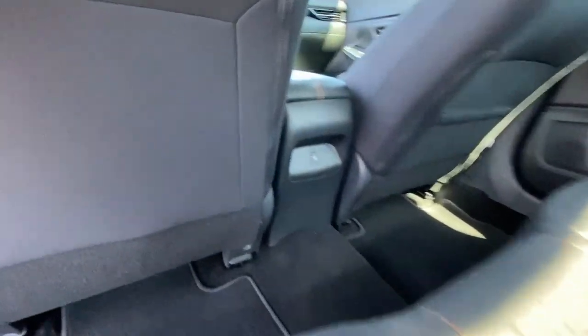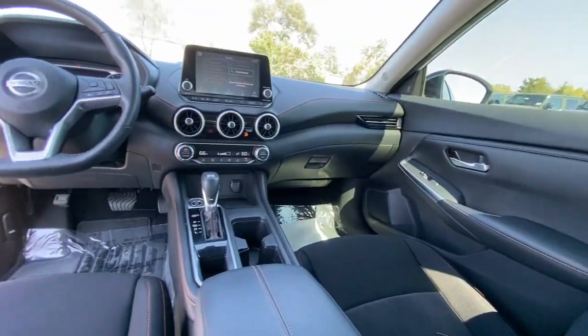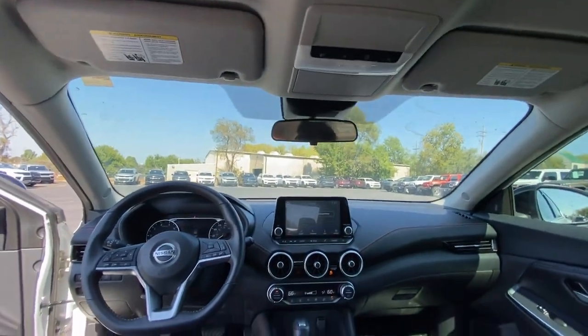Apple CarPlay and/or Android Auto, keyless entry, heated driver's seat, heated mirrors, fog lamps, satellite radio.